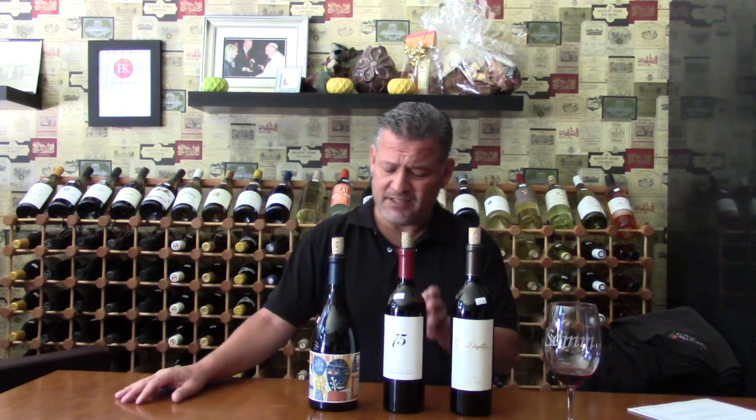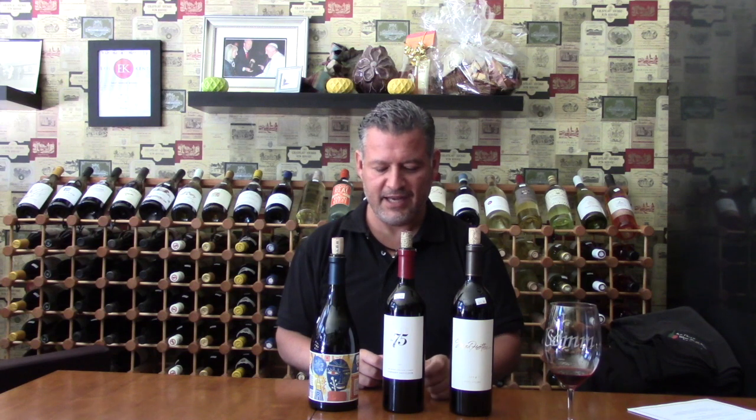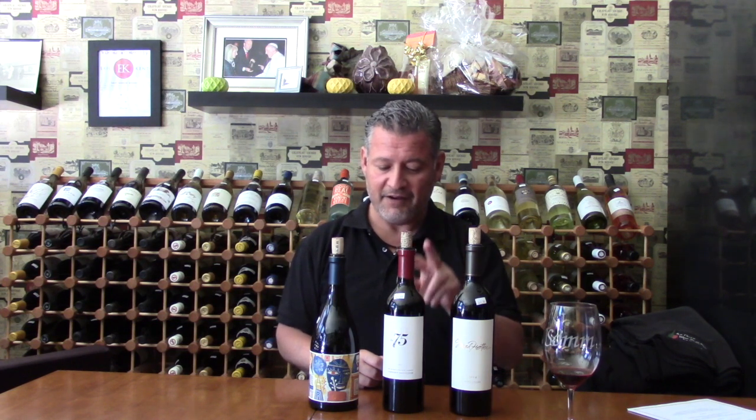Then we go over to the 75. This is his mainstream wine — the Cabernet Sauvignon, 100% Cabernet Sauvignon. It smells of cassis and also some dried fig, and it's got those medium-plus tannins which I really like, especially with a grilled steak. For this I'm doing a crostini that'll have some bacon in it.